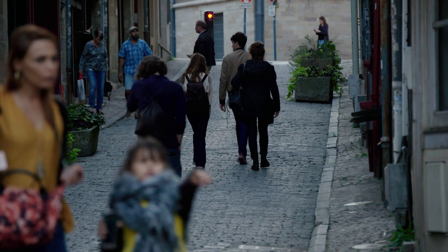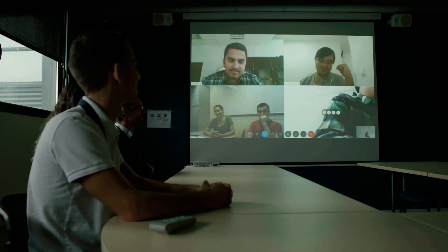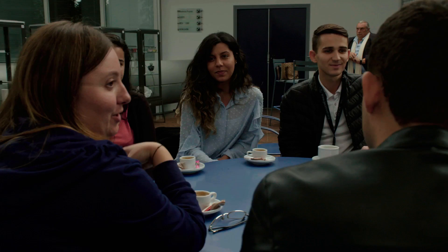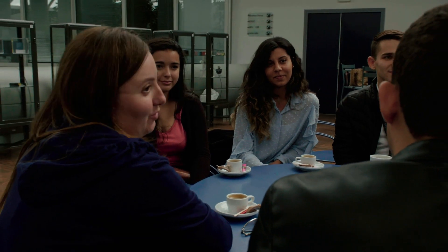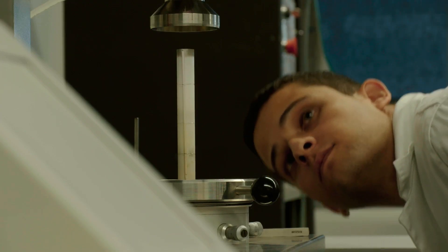One of the important elements we have is that we can integrate different international cultures and people from different backgrounds. I think it's an extremely powerful combination to equip young people for life in the future. The industry has lots of opportunities for women — it's an amazing chance to grow and go for it. I really like working in this field because I have the possibility to study and learn new things every day.